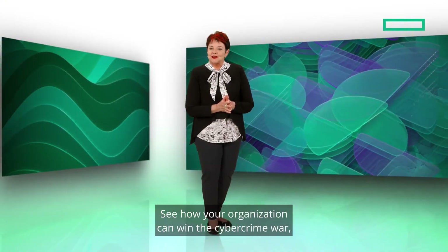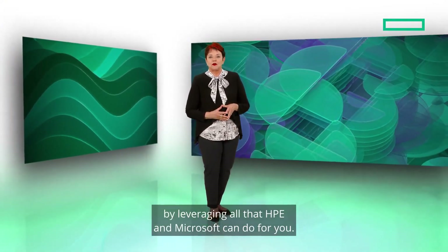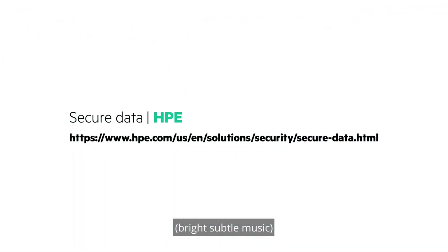See how your organization can win the cybercrime war by leveraging all that HPE and Microsoft can do for you. Look for us on the web. Thanks.